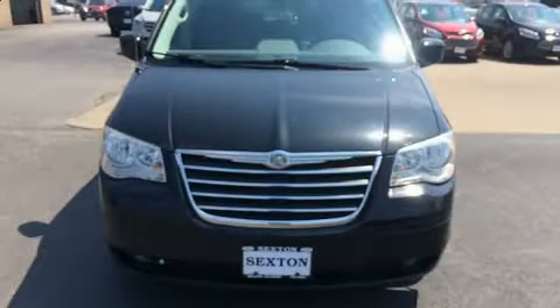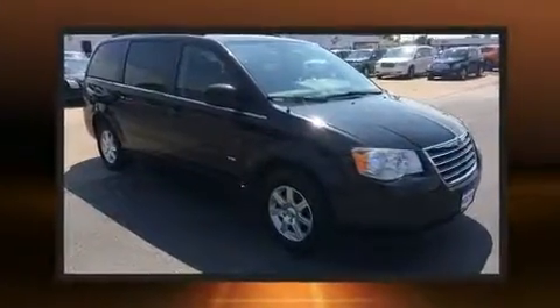Sensibility and practicality define the 2008 Chrysler Town & Country. It features an automatic transmission, front-wheel drive, and a refined six-cylinder engine.